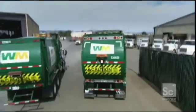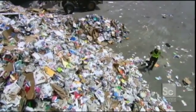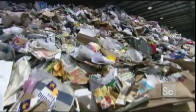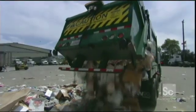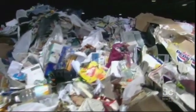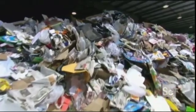Trucks carrying waste for recycling deposit their load here. To you and me, it just looks like rubbish, but to the discerning eye there's gold in them there hills. Each truck load is worth hundreds of dollars, but no one is going to pay for it in its present state. First, these vast mountains of trash need to be separated into the various components of paper, metals, plastics and glass.